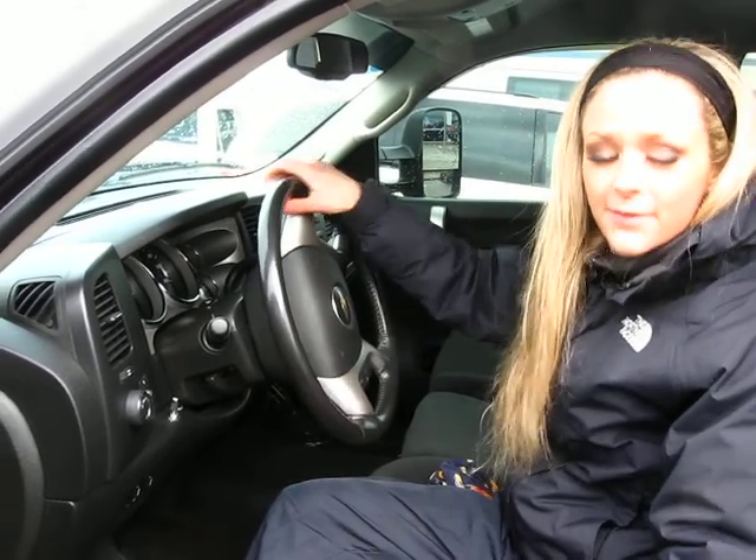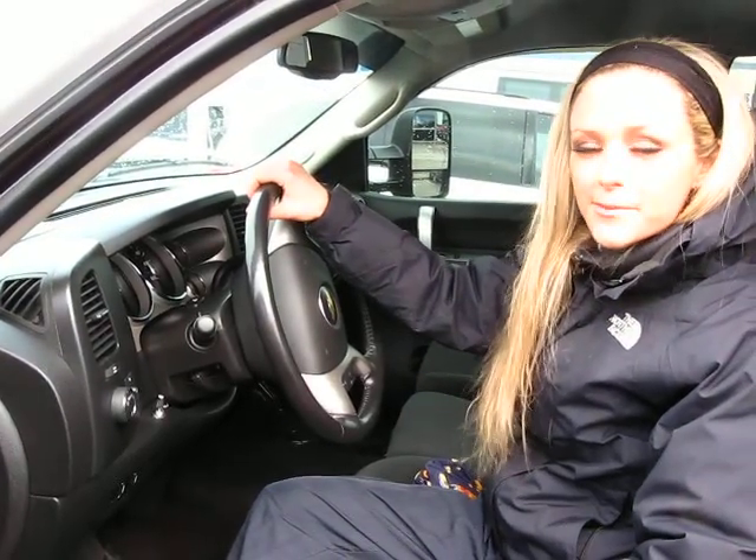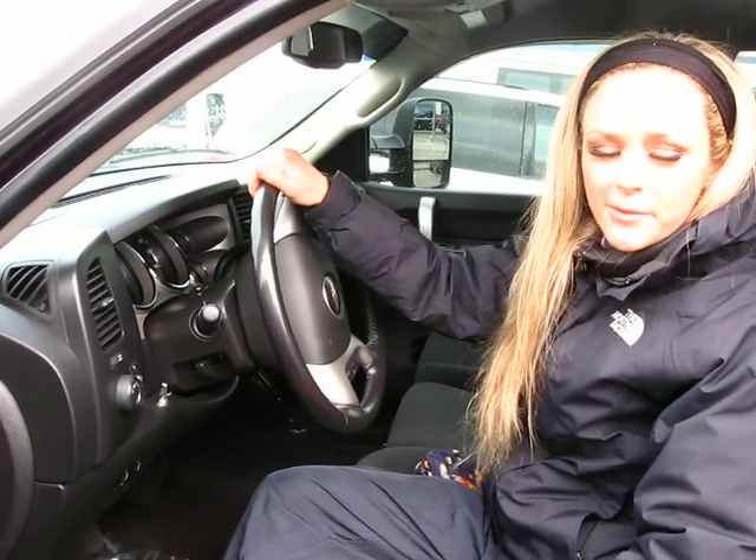If you want to take this truck for a test drive or have some additional questions, please feel free to call the number above. You can also click the link to see more inventory from Car Chevy.